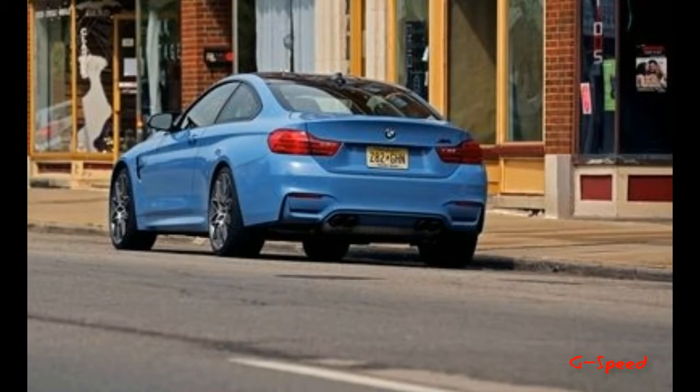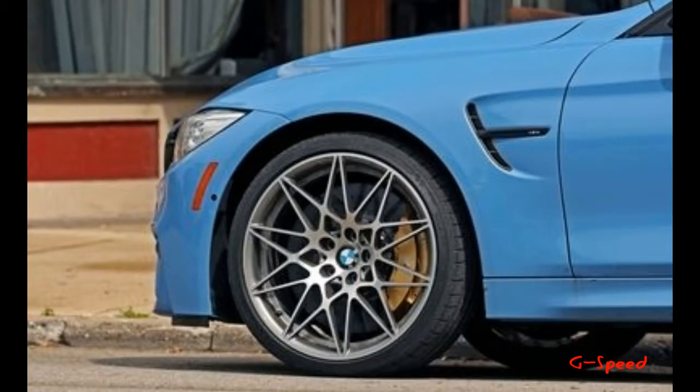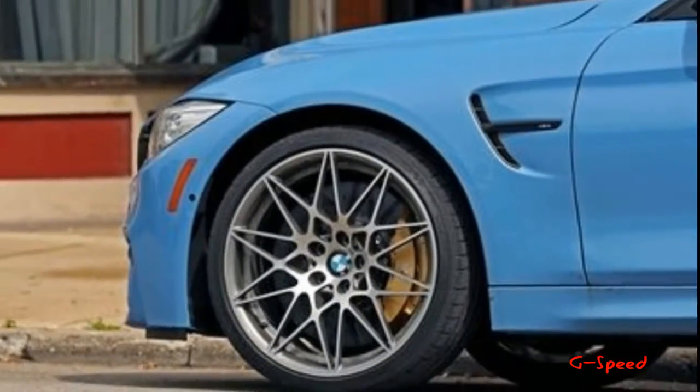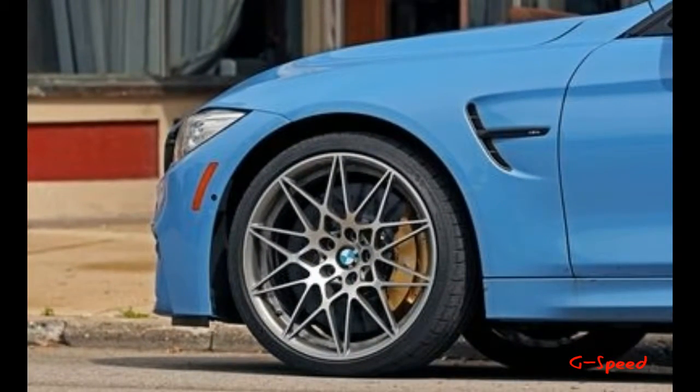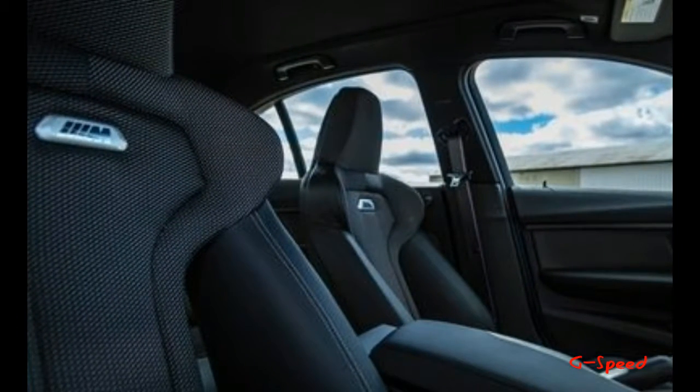In other BMW of Japan news, the company also announced that it will expand the availability of its 3-Series M Sport Edition Shadow in that country. Currently available on the 318i, the 320i, the 320i xDrive, the 320d, and the 330e plug-in hybrid.